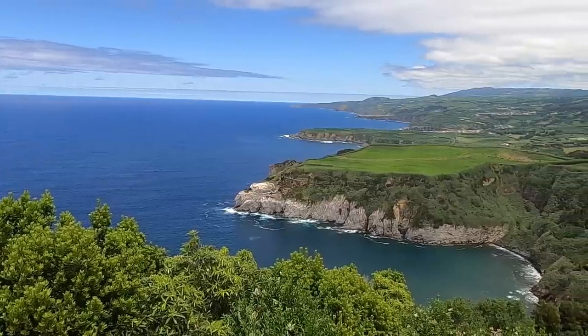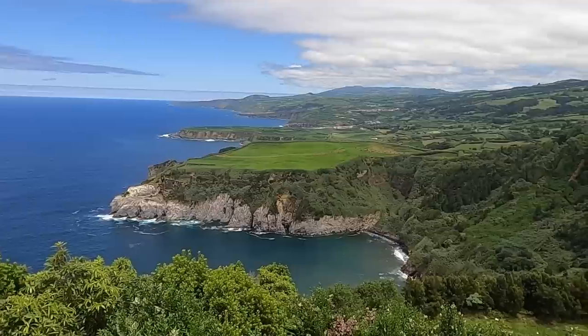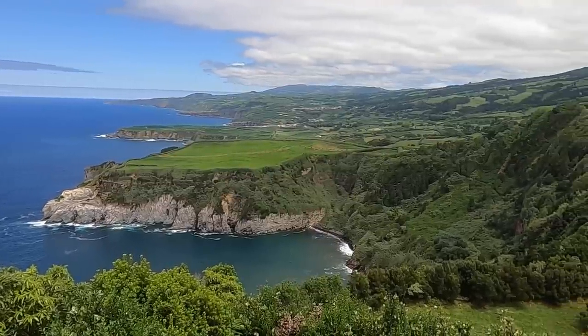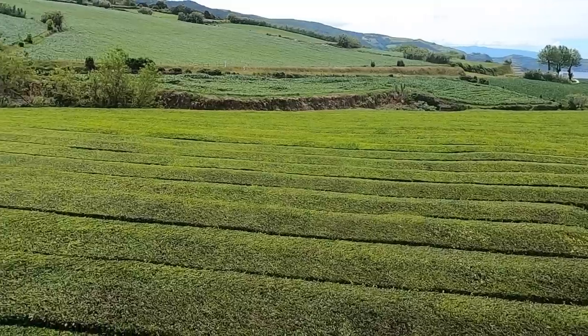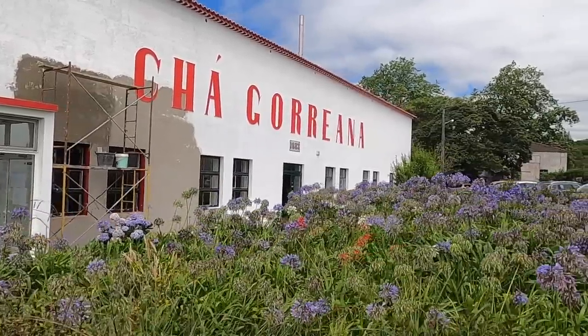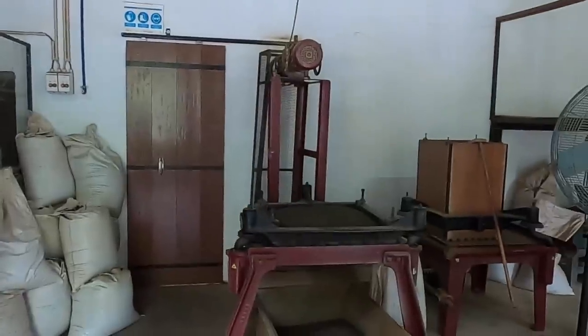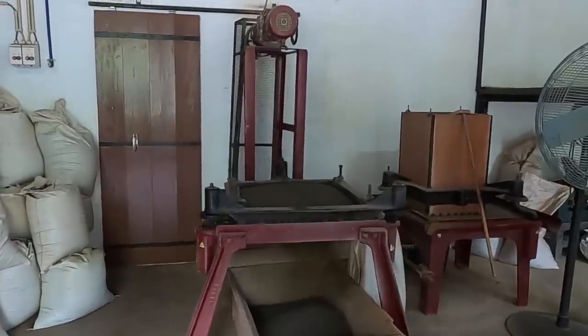It's beautiful, so green, isn't it? The oldest and currently the only tea plantation in Europe, Gorreana have been cultivating tea since 1883. They still make it in the traditional methods of the Orient. Gorreana has been in the same family for five generations.